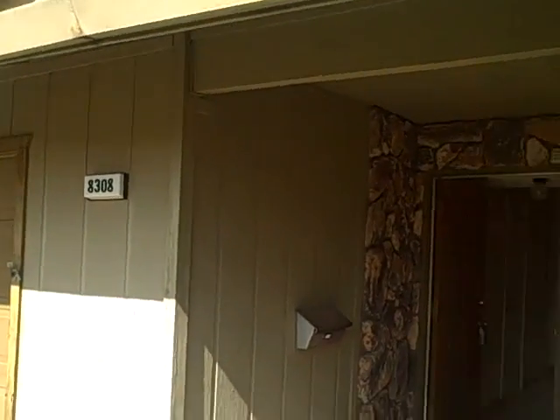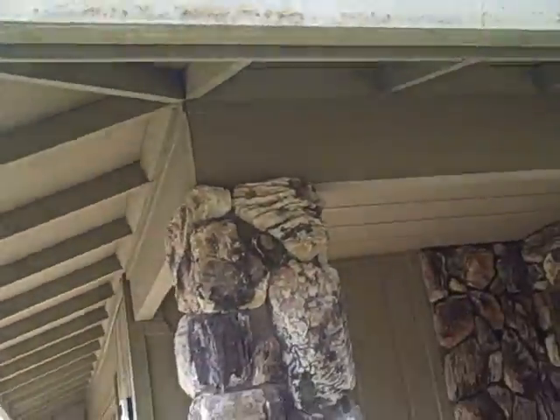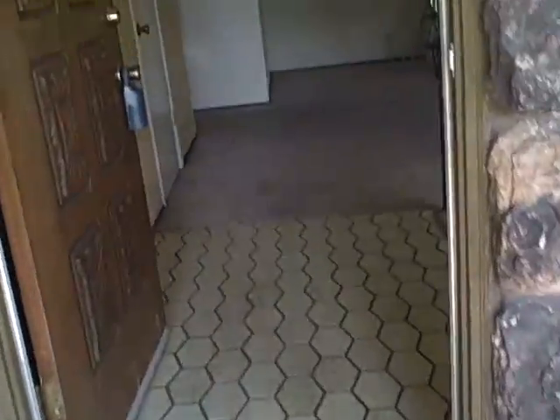This is 8308 Bardmore in Orangevale — probate property. The roof is failing pretty dramatically right over here. It probably needs a roof and some dry rot repairs; just looking at the barges and stuff, they're all burned back and exposed. That roof is probably coming through at this point. Trim around the garage door, the rest is masonite.